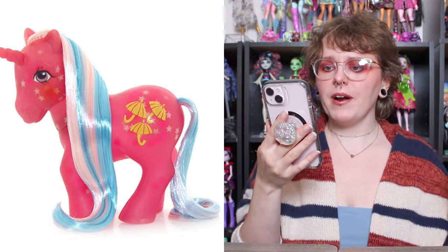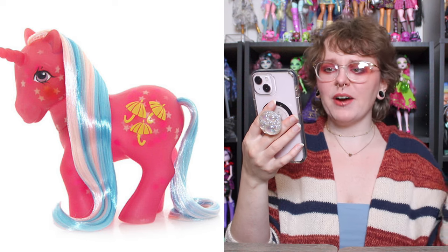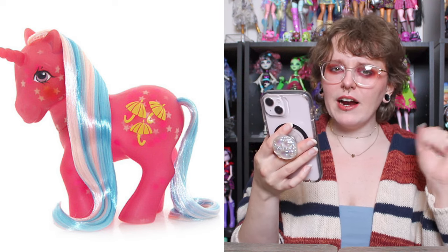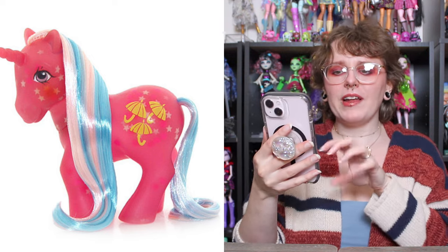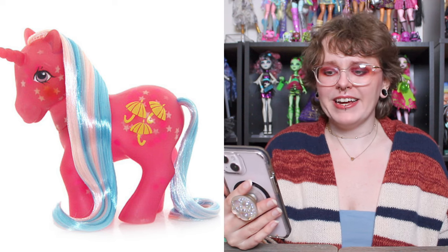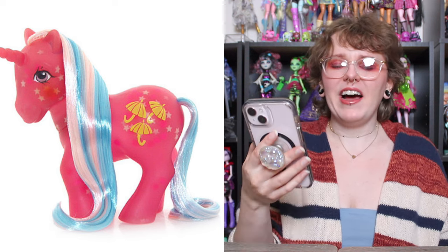This one is Dazzle Glow — obviously a very bright pink pony. She's got umbrellas for a cutie mark, and then she's got almost cotton candy colors in her hair with a very light pink and light blue. But the best part is the fact that it looks like she has glitter embedded into the plastic of her body, which is amazing — it's sparkly and kind of semi-transparent. She came with a couple of different versions: one has white star glitter and I think the other has blue circular glitter. Honestly they're both amazing and I'd be happy to have either or both.